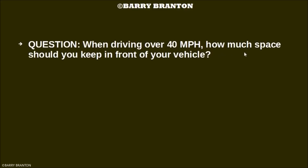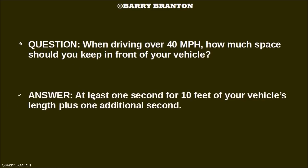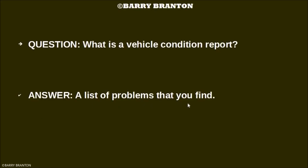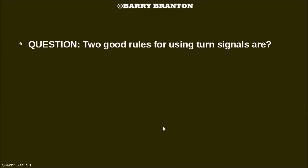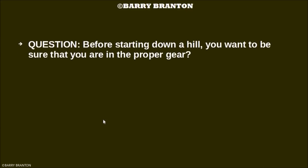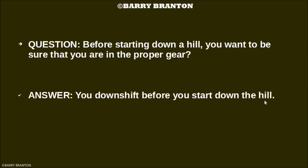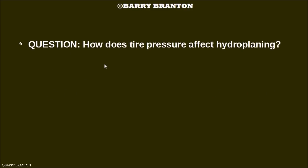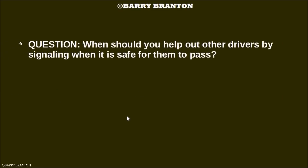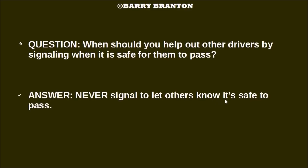When driving over 40 miles per hour, how much space should you keep in front of your vehicle? At least one second for every 10 feet of your vehicle's length, plus one additional second. What is a vehicle condition report? It's a list of problems that you find. Two good rules for using turn signals are: signal early and signal continuously. Before starting down a hill, you want to be sure you are in the proper gear — downshift before you start down the hill. How does tire pressure affect hydroplaning? Hydroplaning is more likely to occur when tire pressure is low. When should you signal to let others know it is safe to pass? Never — never signal to let others know when it is safe to pass.